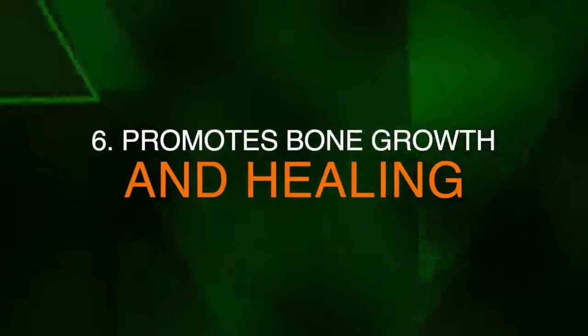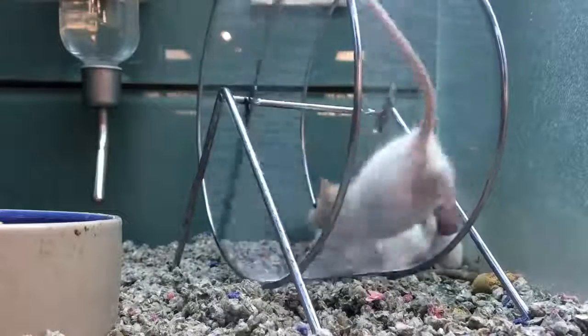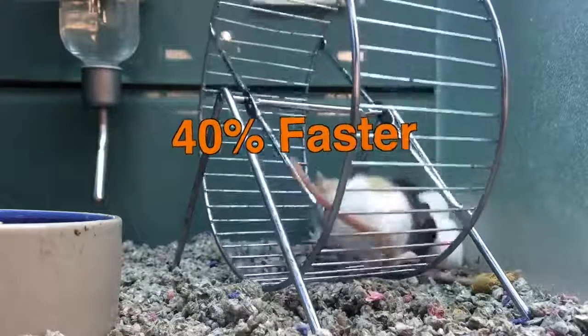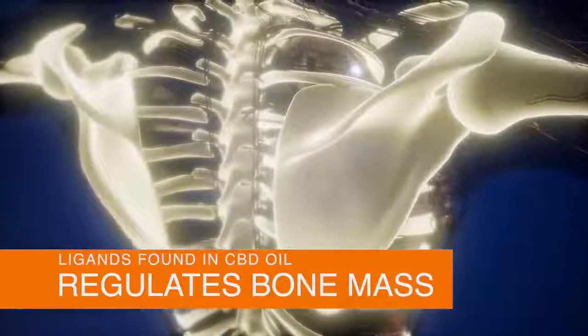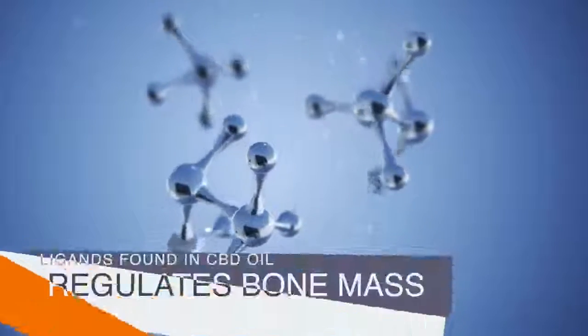Number six, it can promote bone health and healing. In a past study on rats, rats with daily CBD intake healed up to 40% faster than those which didn't receive it. Another study relating to the effects of CBD on bone health concluded that ligands found in CBD oil regulated bone mass.